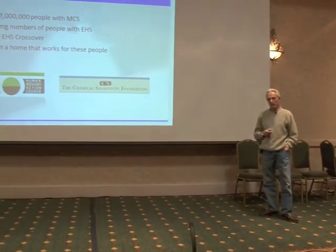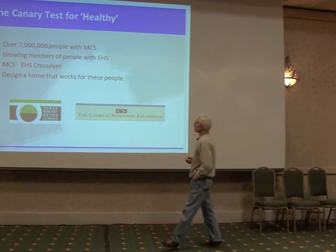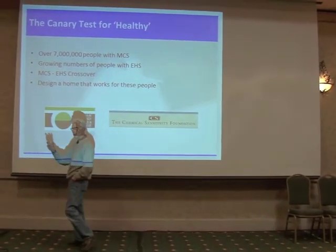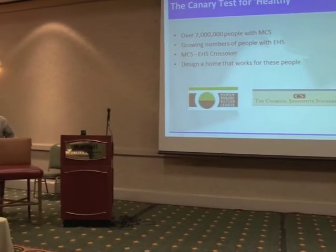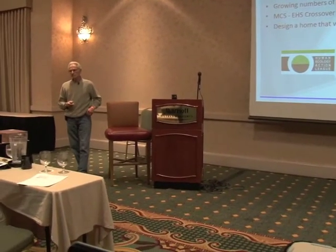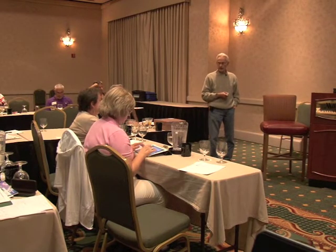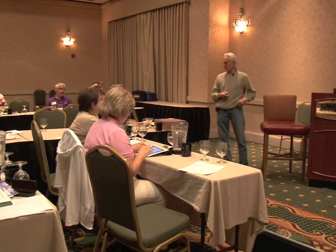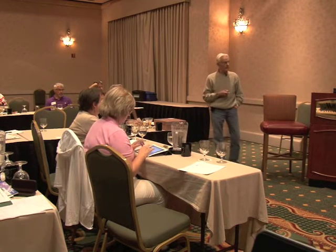We also found that the estimate was 7 million people with MCS in this country, and there were growing numbers of people with EHS. In California, doctors are seeing three and four people a week as smart meters go in — they can't sleep. It's totting up to be maybe 15% of the population being affected by this. So is there a need to build sanctuary for a person who can't live the way they're living? Eighty percent of people who have MCS are also EHS on top of that.